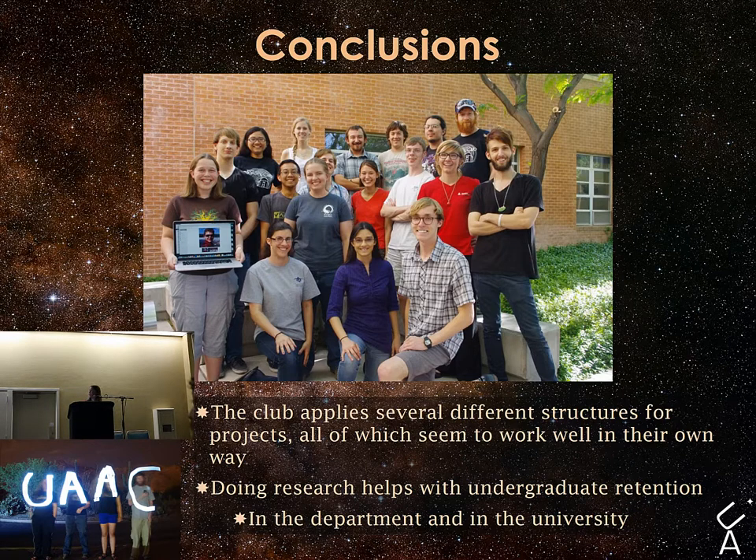We have several different research projects, all of which implement different organizational structures to function. All of these structures provide different benefits to students and they all seem to work very well. A number of students have specifically stated that participating in Astronomy Club research has had a direct effect on their choice to stay within the major or even within the university. Getting involved in research early in their undergraduate career, in addition to major coursework, is extremely beneficial and influential in students' career path choices.